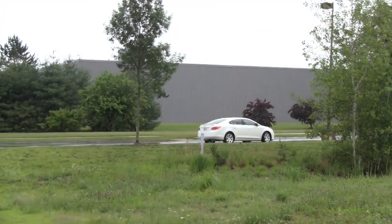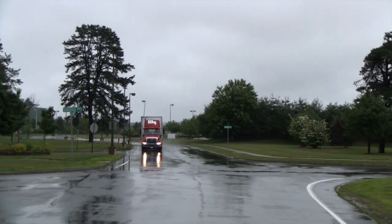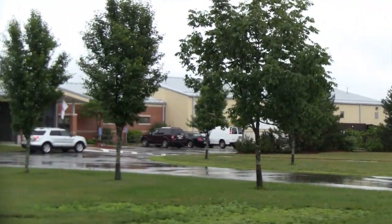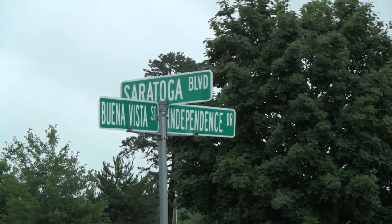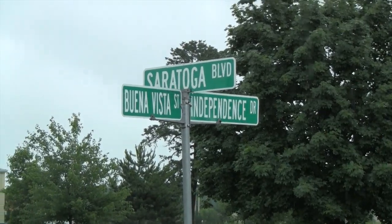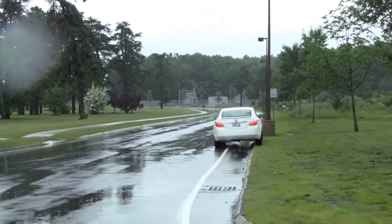But look what you see today. That building there — a lot of industrial buildings around here. That has a Massachusetts flag on it. I don't know what that is. Saratoga Boulevard is new; it wasn't here before. It goes down here.